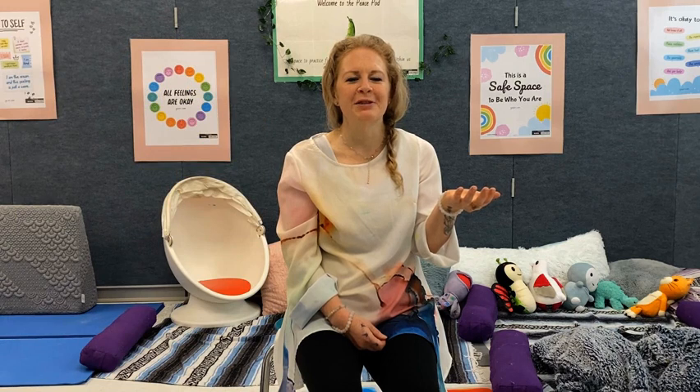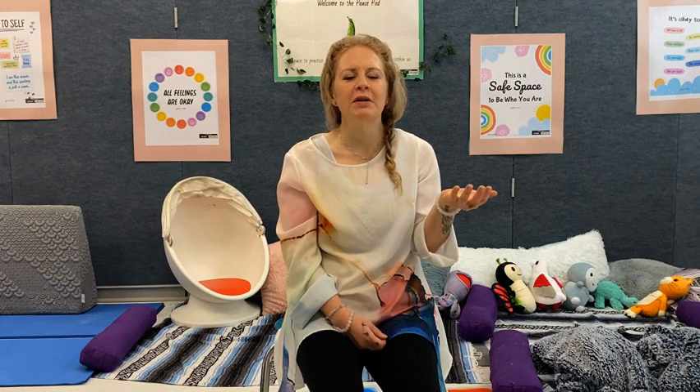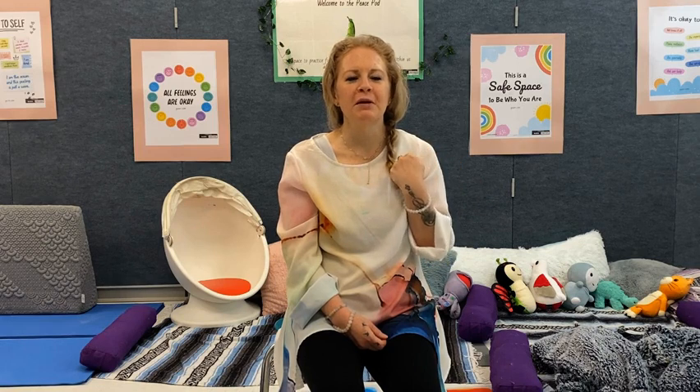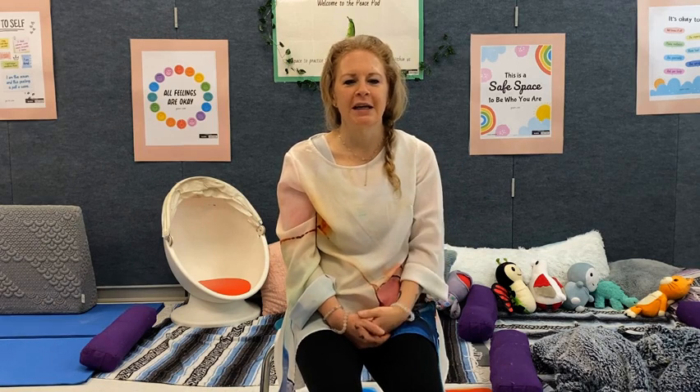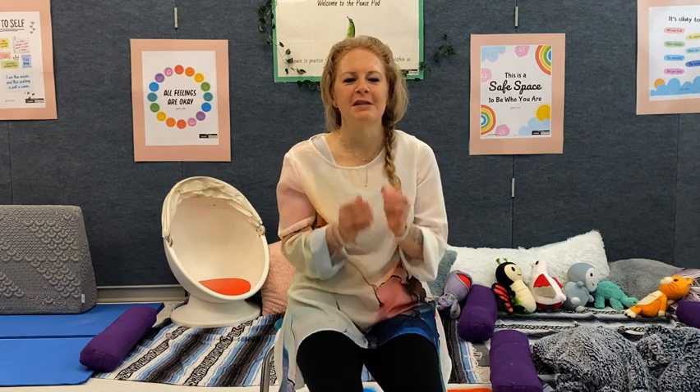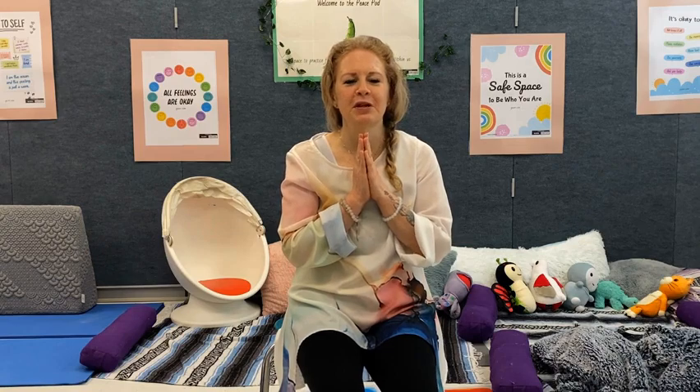Beautiful job, Wildcats. When you're ready, slowly open your eyes. You have done very well with your glowing ball of light body scan. If you see me around the school, let me know what it was like for you. Beautiful job, all cats.